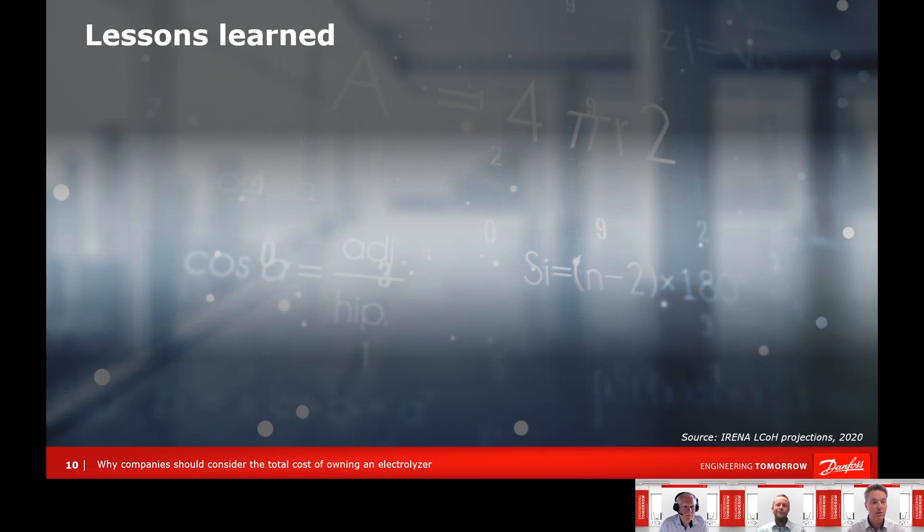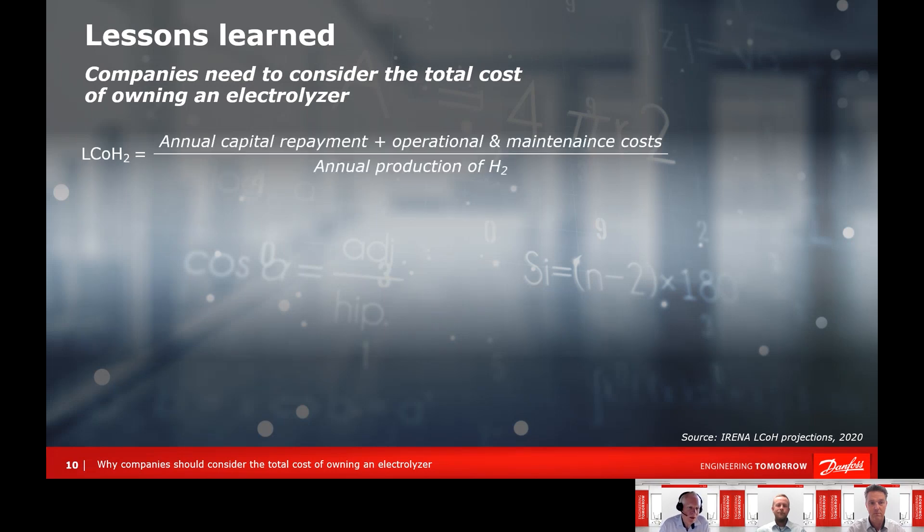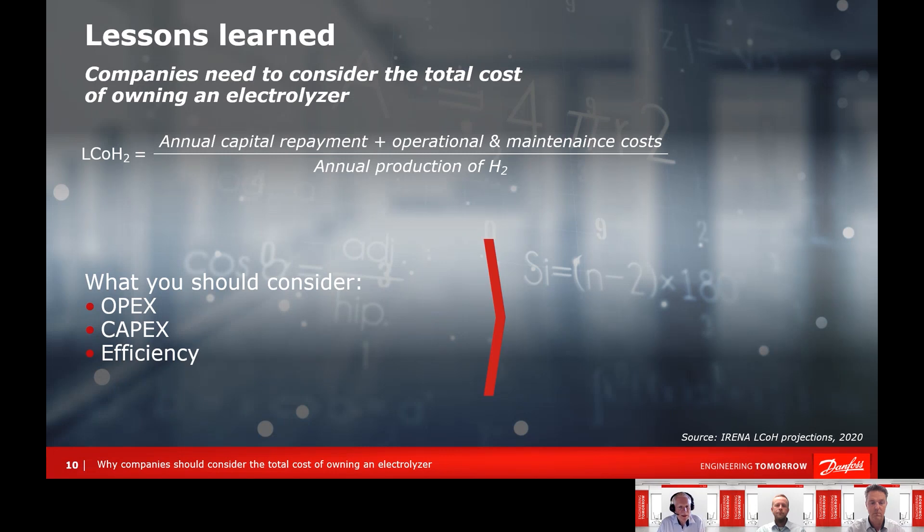The lessons learned are what we started talking about on the first slide: companies really need to consider the total cost of owning an electrolyzer, because this determines the levelized cost of produced hydrogen. What you should consider is definitely OPEX, as it has the highest impact on the economy — but of course also CAPEX, and very importantly, efficiency, which also affects the levelized cost of hydrogen.